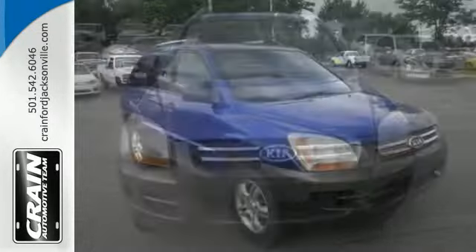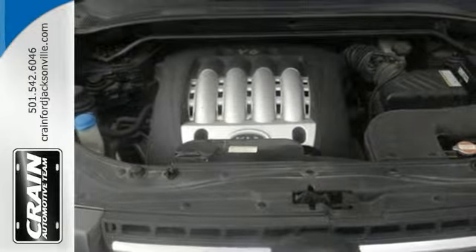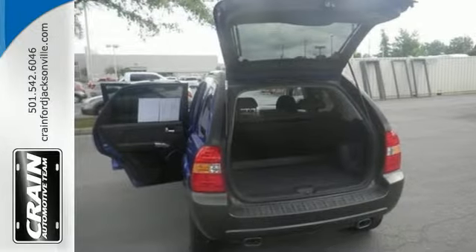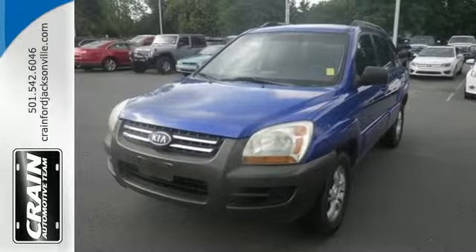This Sportage is true to its name as a sporty SUV that's fun to drive and offers great handling, performance, and economy. It's also safe and sturdy thanks to Kia's long-standing commitment to quality engineering. See it for yourself today.